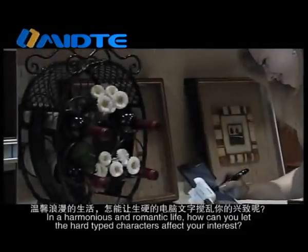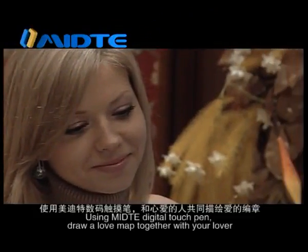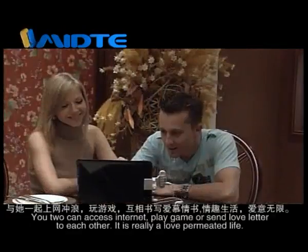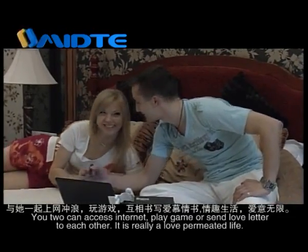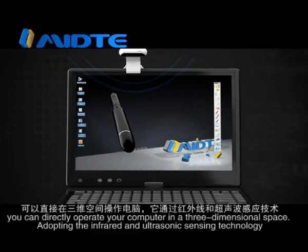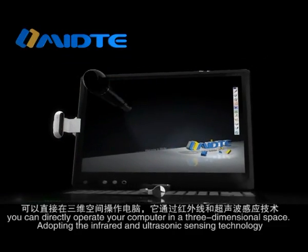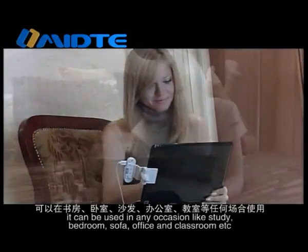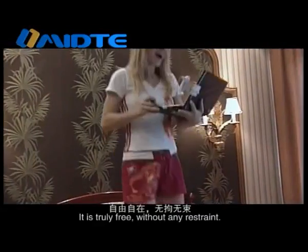In a harmonious and romantic life, why let hard-typed characters affect your interest? Using Medita Digital Touch Pen, draw a love map together with your lover. You can access the internet, play games, or send love letters to each other. It is truly a love-permeated life. By the unique TAG 3D Touch Sensing technology, you can directly operate your computer in a three-dimensional space. Adopting infrared and ultrasonic sensing technology, it can be used in any occasion — study, bedroom, sofa, office, and classroom — truly free, without any restraint.